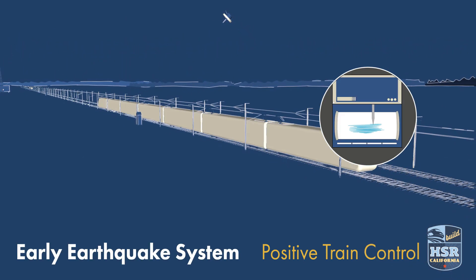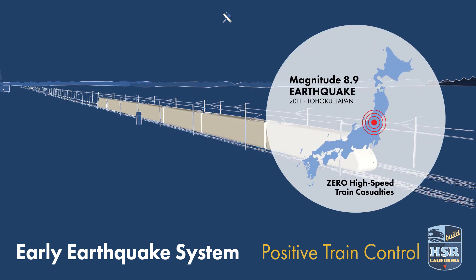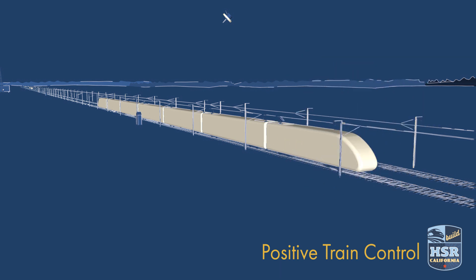The earthquake is detected from a monitoring station and relays a signal to the system to safely stop all the trains. It's a similar system to the one that stopped the high-speed trains in Japan about 10 seconds before a massive 8.9 magnitude earthquake hit in March 2011.